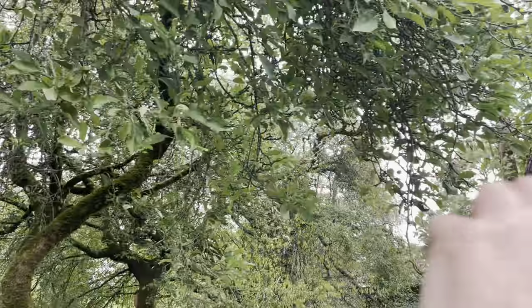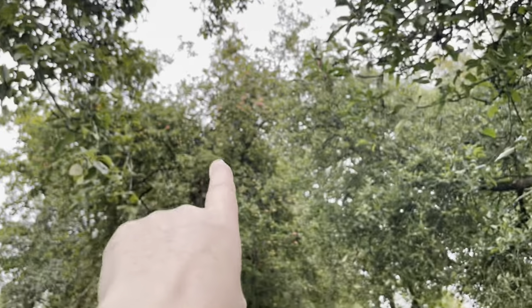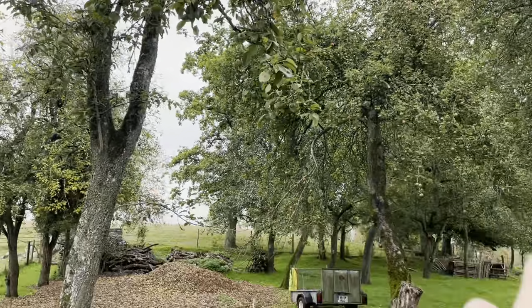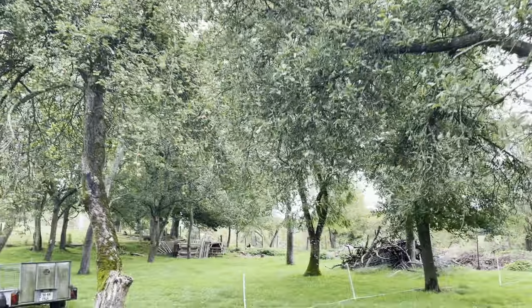This is the mini orchard - apple trees, apple trees, apple trees, apple tree, pear. Those are all scrub plum along there, more pear trees over there, and apple trees.